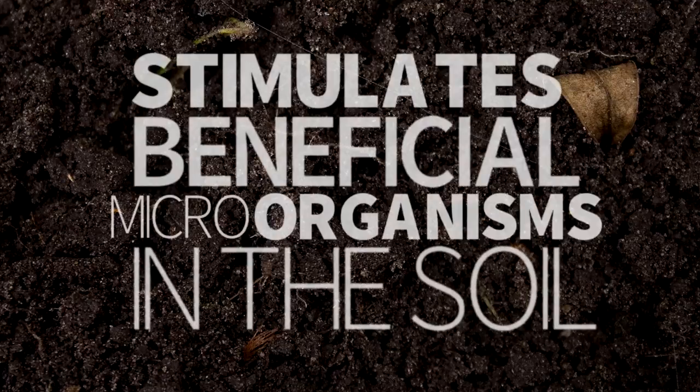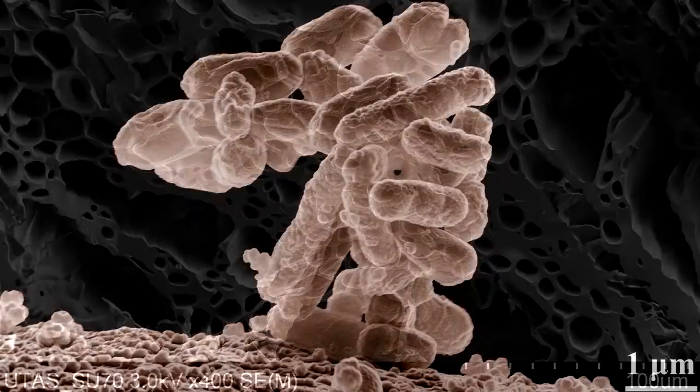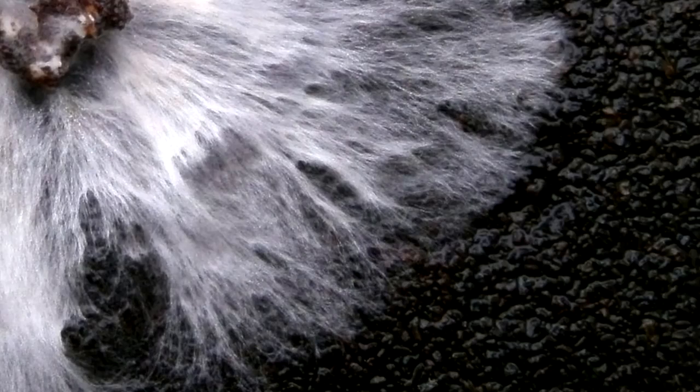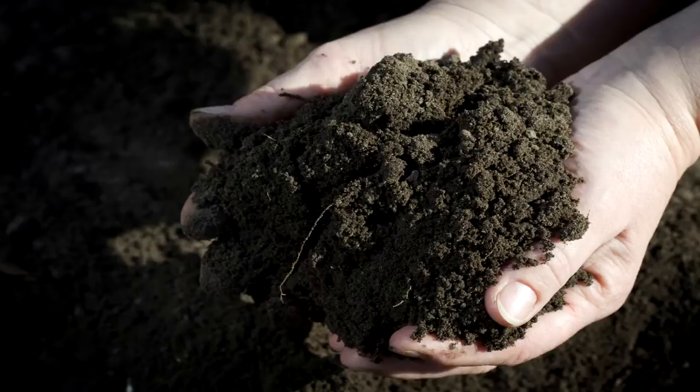With billions of microscopic pores, biochar provides a perfect habitat for microorganisms, protecting them from drying out while providing carbon, energy, and mineral nutrients. And adding biochar to soil is nothing new, having been applied to soils for centuries to boost yields and maintain healthy soils.